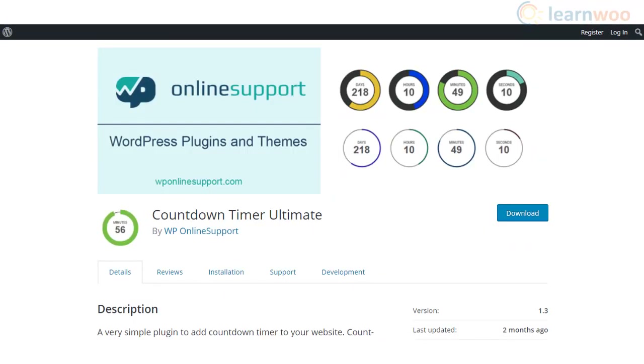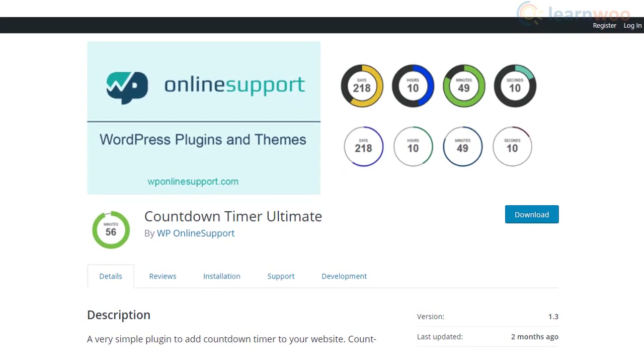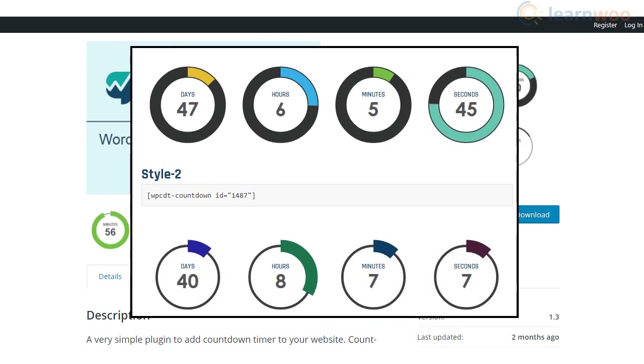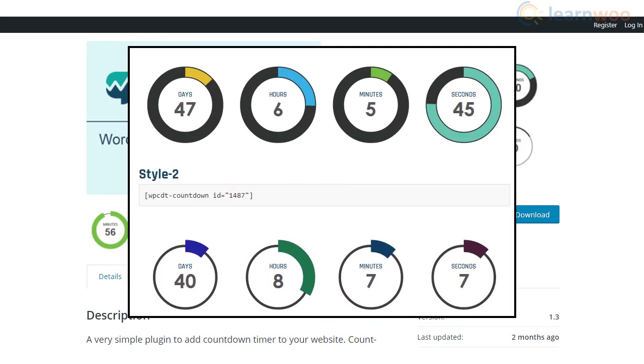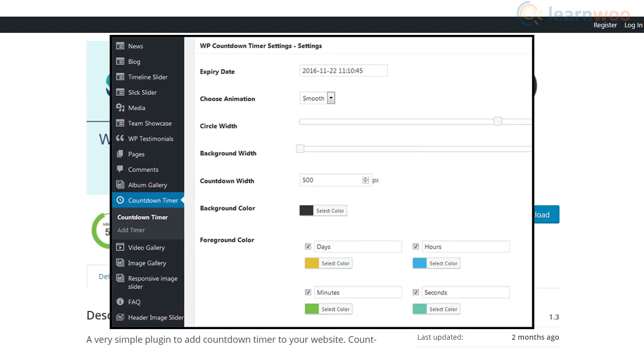Countdown Timer Ultimate is a simple and customizable plugin that will help you create and display countdown timers on your store. It supports shortcodes that will help you place the timers according to your store's requirements. You will also be able to customize the appearance and layout of the timers effortlessly.